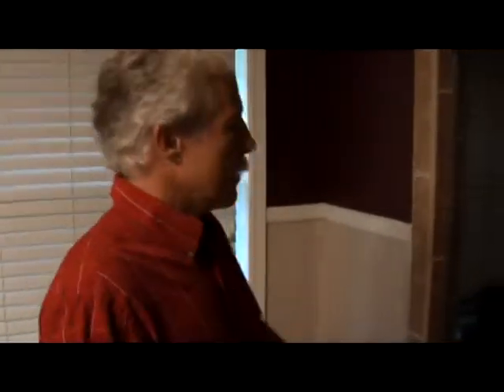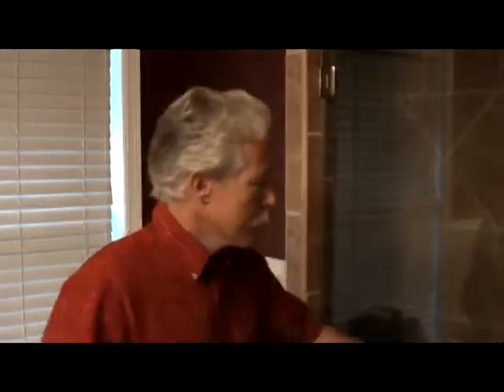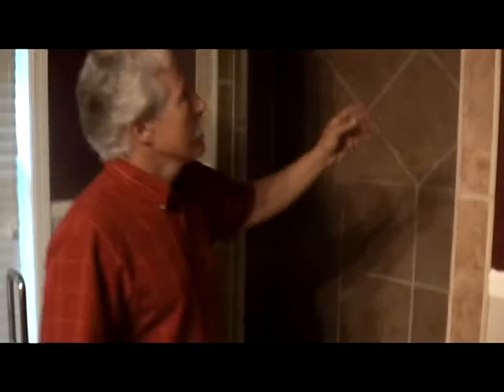Here on the other side of the master bath, there used to be a tub. We demoed that tub, framed this in, and built a custom shower — all sandstone with a marine grade wood ceiling.